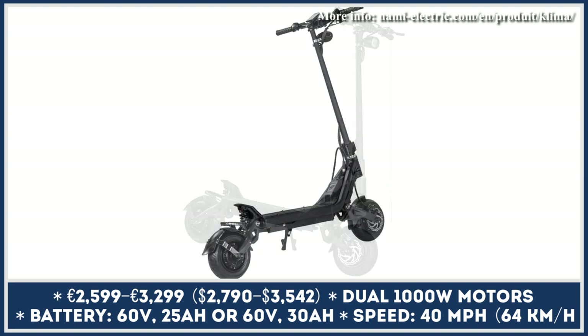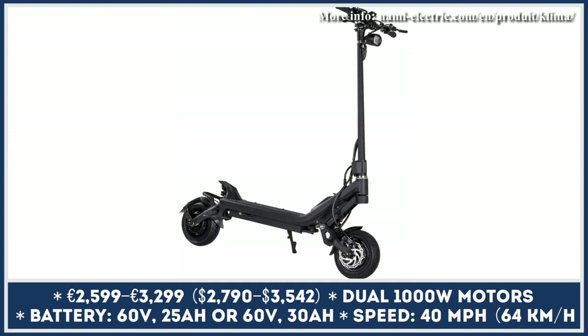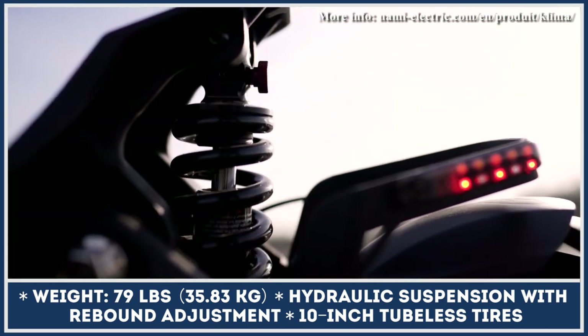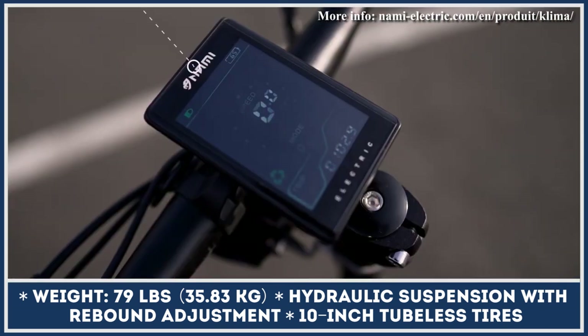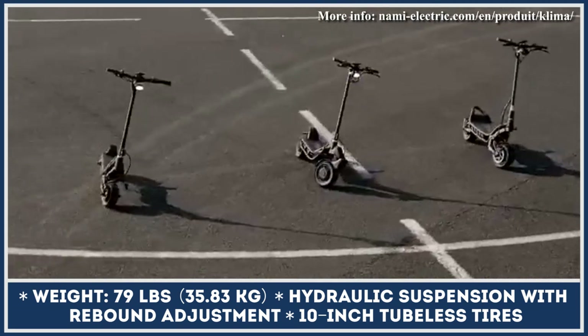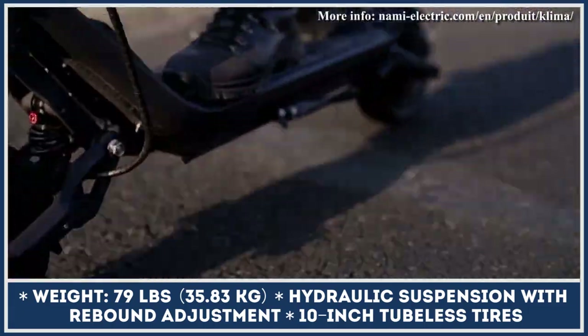Unlike the brand's flagship, the Klima has a more compact tubular frame, weighs just 79 pounds, and rides on smaller 10-by-3-inch wheels. The Klima is an urban-oriented model that would have no problem climbing hills thanks to a dual-motor powertrain. Its good hill-climbing abilities, combined with KKE coil shocks with rebound adjustments, make it a great option for mixed-terrain riding.